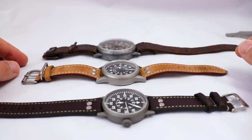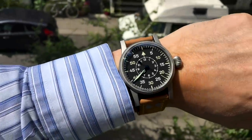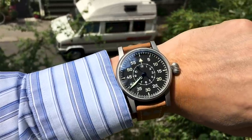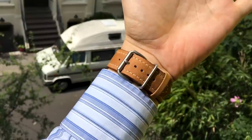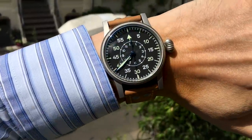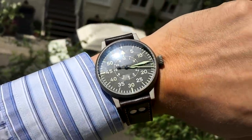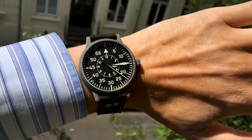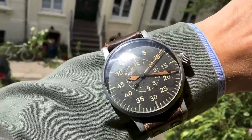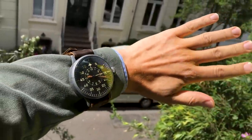So there we are with our three watches, our three Beobachtungsuhren — quite a sight, very interesting. Here are some wrist shots outside in good weather. This is the Time Factors watch, the PRS 42 — 42 millimeters. Next is the LACO, a little bit smaller, with a chocolate brown strap giving the watch a different look. Last but not least, the original outside over the sleeve — a massive thing, not meant to be worn in a supermarket.